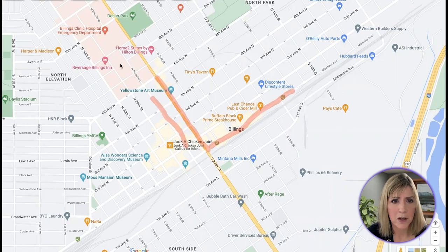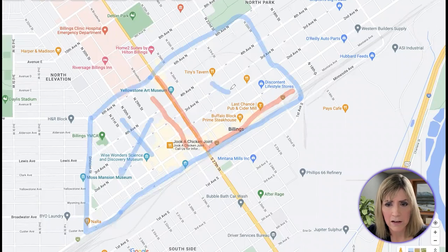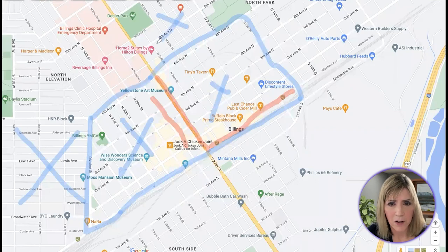We will also go down historic Montana Avenue, which is one of the oldest streets in Billings. To give you an overview of the area, the perimeter runs from 6th Avenue North on the far north side, down Division Street on the west side. Montana Avenue is the southernmost border, and around 20th Street would be the easternmost border. The neighborhoods we will talk about near downtown include a section just west of downtown with historic houses, the North Park area northeast of downtown, and the North Elevation section near the hospital area.